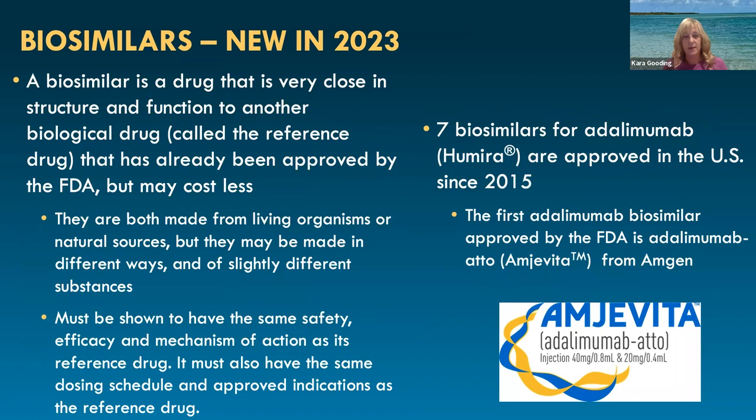A biosimilar drug is one that is very close in structure and function to another biologic drug called the reference drug that's already been approved by the FDA, but it may cost less, so it may be more accessible for some of our patients. They're made from living organisms or natural sources, but may be made in different ways or from slightly different substances. They do have to show the exact same safety, efficacy, and mechanism of action as the reference drug.